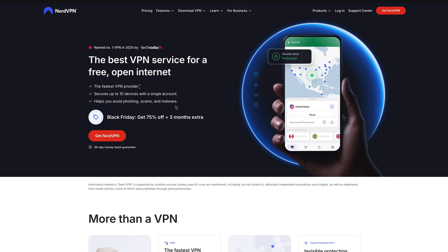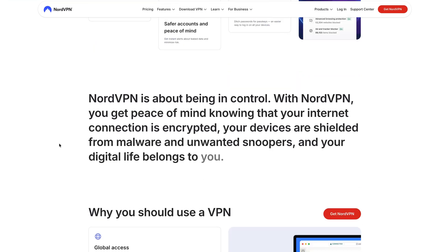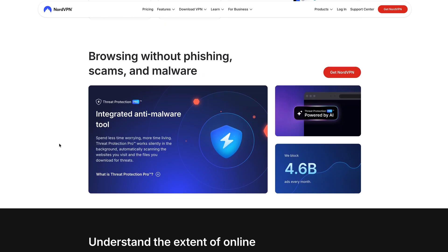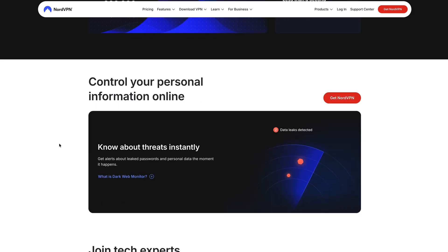For business essentials: NordVPN Plus is 74% off — $3.89 a month for 2 years plus 3 free months. You get client work security, region-locked resources, and safe public Wi-Fi. It's boring but essential if you're freelancing or handling client data.